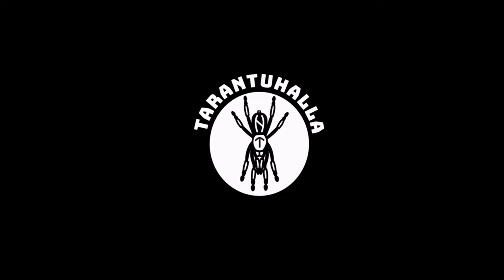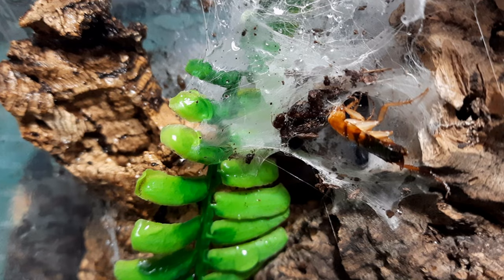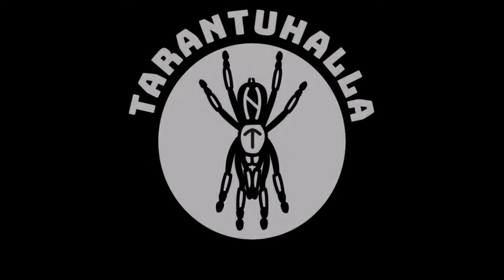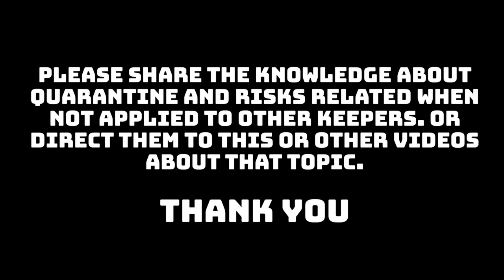You know what? Tarantulas can get sick too. Hi, this is Mark from Tarantula Inverts. Inverts are fantastic animals to keep and collect. They are not as time consuming like other animals like dogs, cats, or rats, like our pet rat for example.